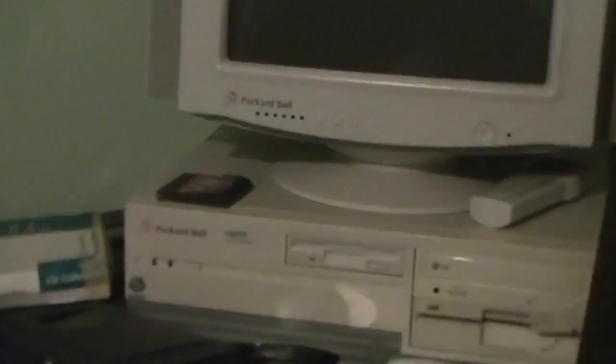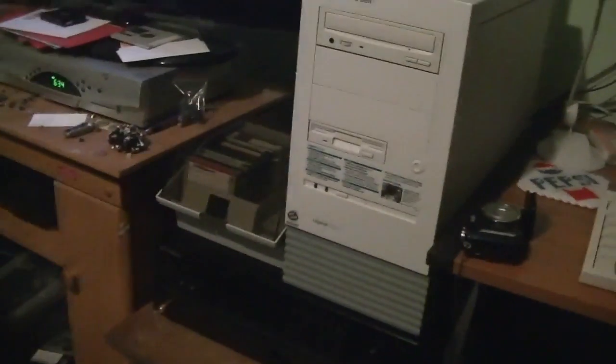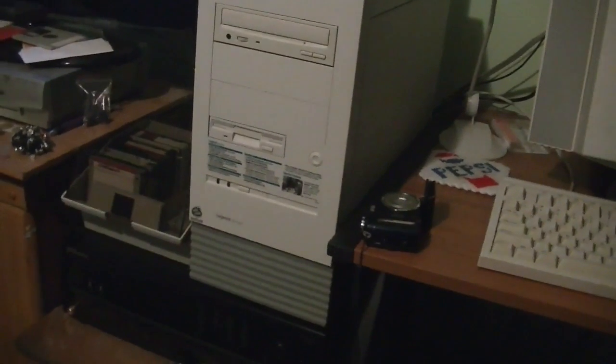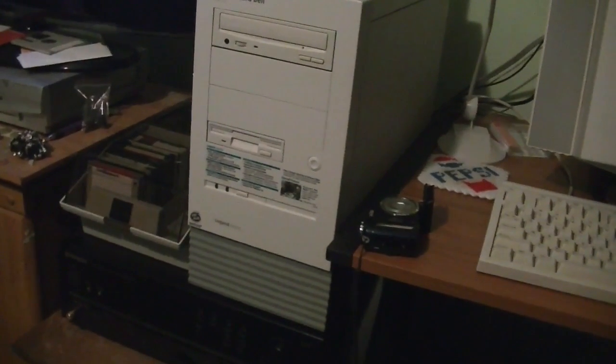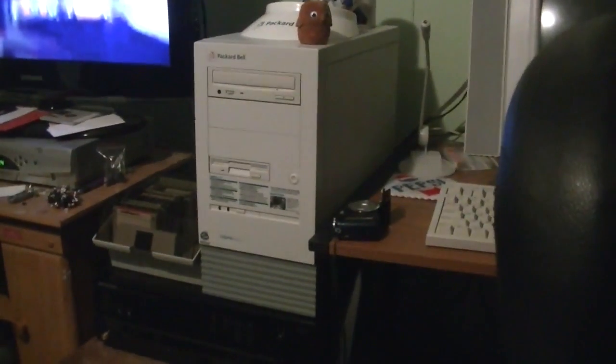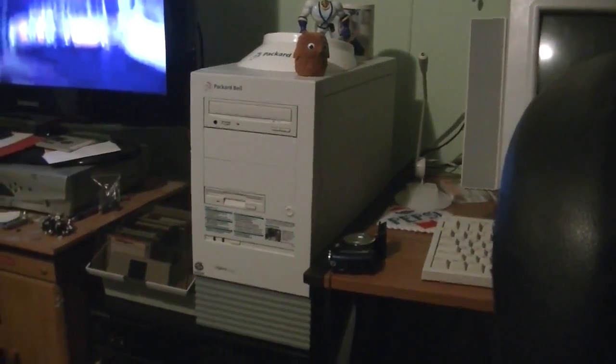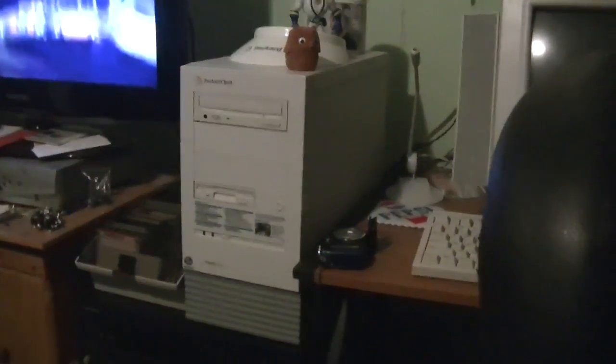Would you guys like another Packard Bell related video? Lately we've been talking about — forgive the mess here — the Legend 1510 Supreme as well as my childhood Packard Bell the Legend 822 CDT, but there's one Packard Bell that I bought last year that I really don't talk about much, because I had to harvest some parts out of it and it was unusable for quite a while. In fact, before yesterday this particular computer hadn't been powered on since last summer, and that computer is right over here.